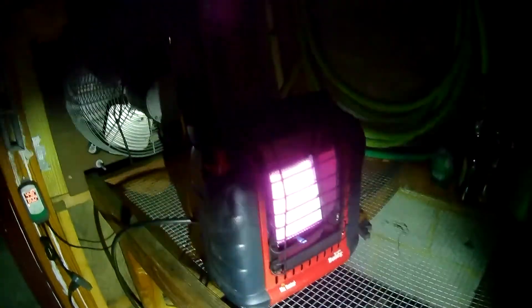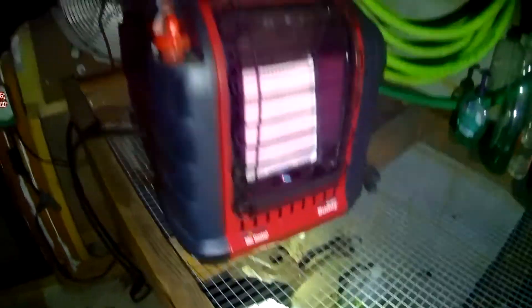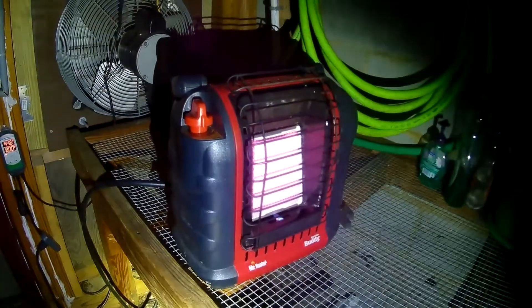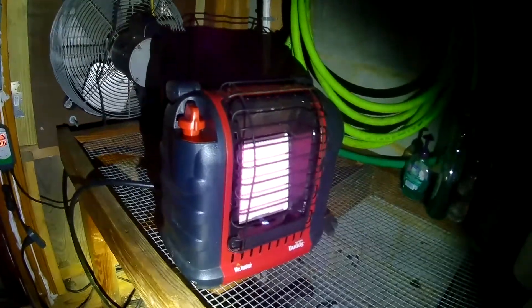This is the Little Buddy, made by Mr. Heater. There's also a Big Buddy model. We've been using the Little Buddy for many years. Of course, we had a much smaller greenhouse before — this one is much bigger than we've had at our other house.